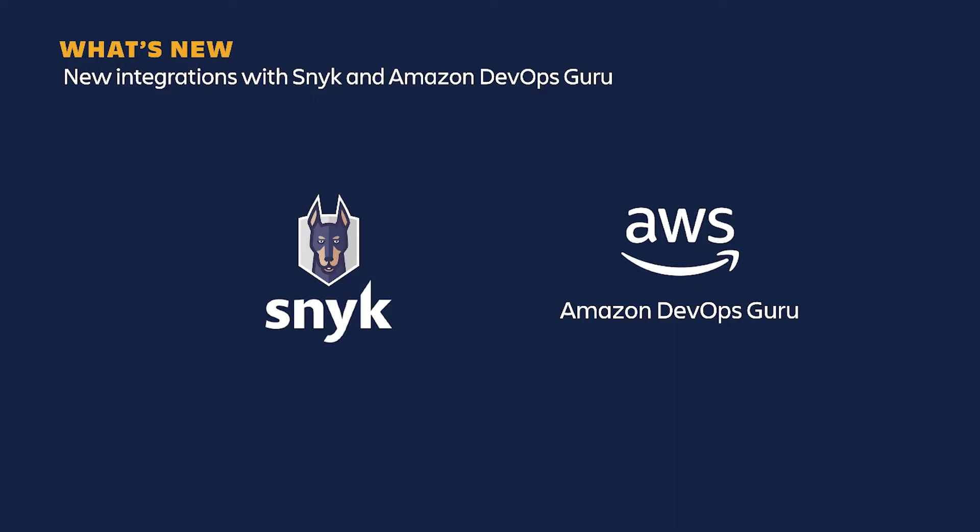Opsgenie integrates with almost anything in your IT and dev stack, and we continually add new out-of-box integrations. Two new ones are Snyk, which detects security vulnerabilities, and Amazon Web Services' new DevOps Guru, which uses machine learning to predict incidents before they arise. Opsgenie now has direct connections to these two apps and can alert you when anything exceptional is detected.